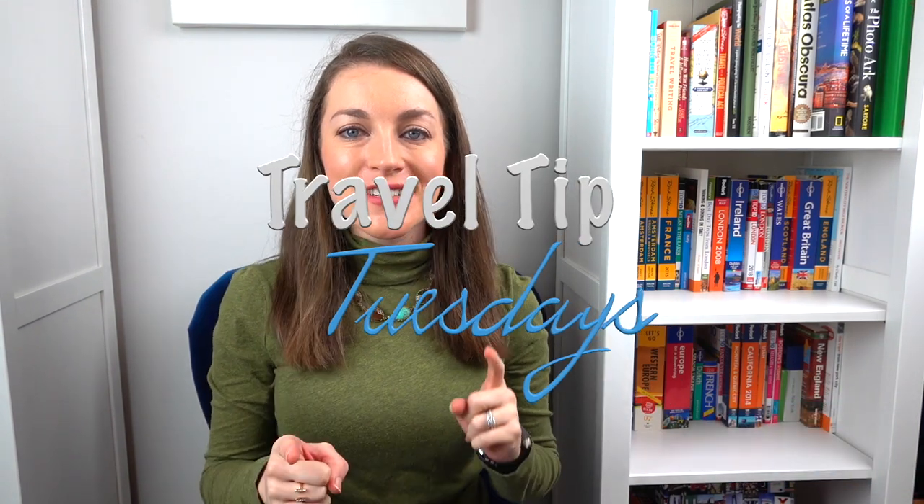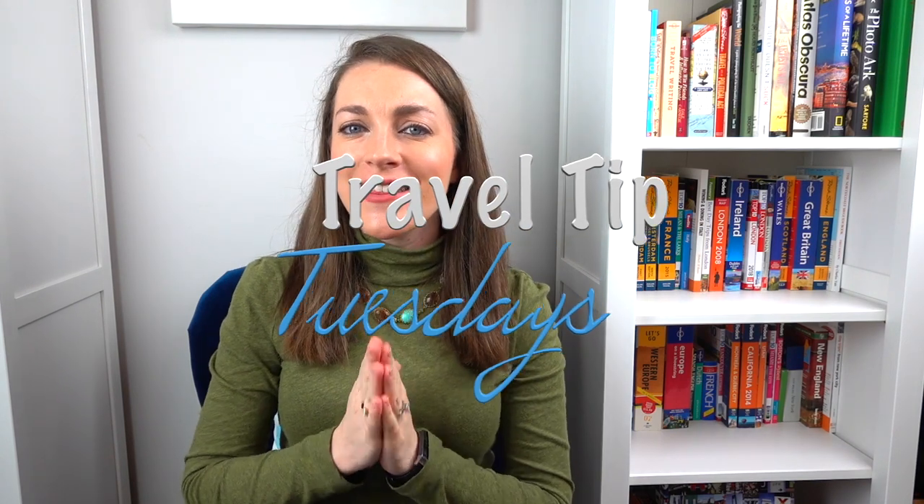What's up travelers? It's Eliz from Means to Travel back with another travel tip for our series on this channel called Travel Tip Tuesdays. This week's tip is actually going to be the last in this series. Let me know in the comments down below if you're really enjoying the series and maybe you want to bring it back for season two. But as of right now we are going to have one last tip to end out 2020.